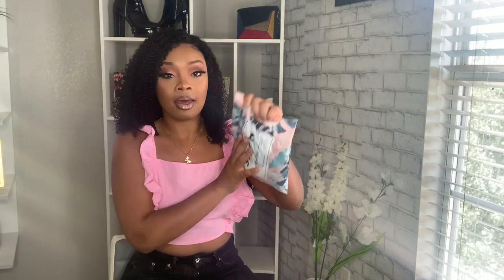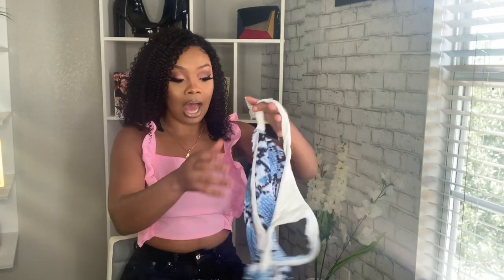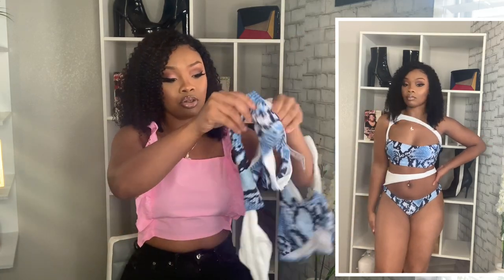They come in little packets — I'm probably gonna be throwing these in the trash, to be honest. I have gotten swimsuits from SHEIN before and I keep saying, their bathing suits are so freaking cute.